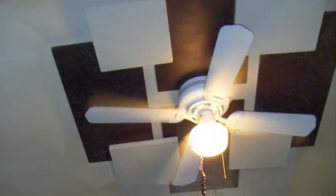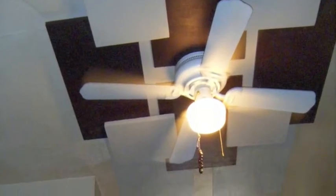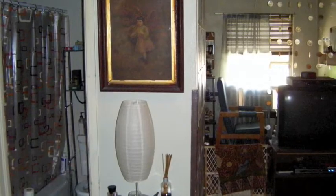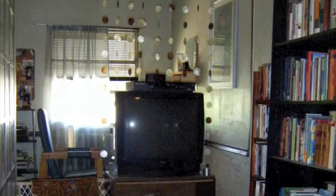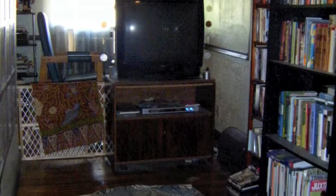Above the bed is this fan that I like to call my 3D kinetic art piece. In this picture, you can see the bathroom's off to the left. It has a tub and a shower, and it also has the original mosaic tile in it.